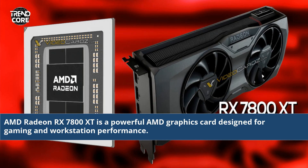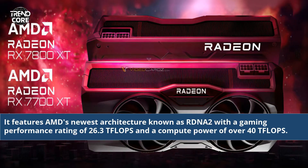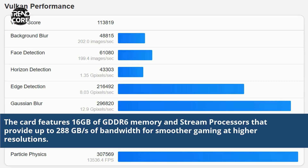AMD Radeon RX 7800 XT is a powerful AMD graphics card designed for gaming and workstation performance. It features AMD's newest architecture known as RDNA2 with a gaming performance rating of 26.3 TFLOPs and a compute power of over 40 TFLOPs. The card features 1.6 GB of GDDR6 memory and stream processors that provide up to 288 GB/s of bandwidth for smoother gaming at higher resolutions.